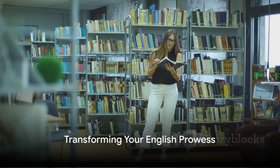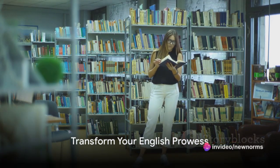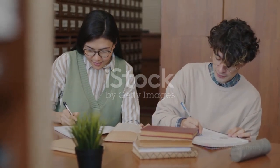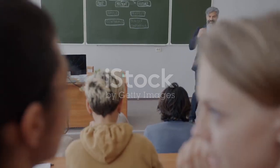Imagine sitting for your MUET examination with newfound confidence. That's what this module can do for you. And I wholeheartedly wish you the best of luck. So, step into the gateway of transforming your English prowess. Congratulations on embarking on this grammar odyssey.